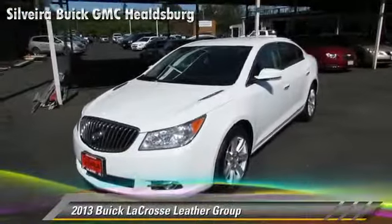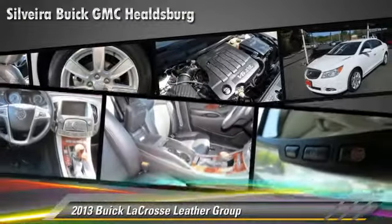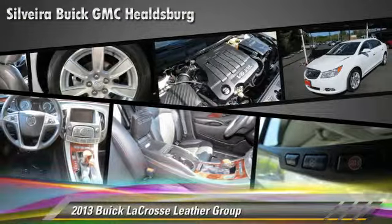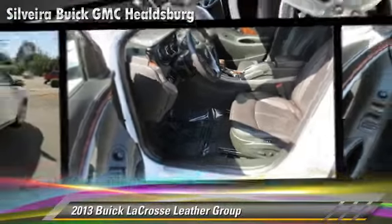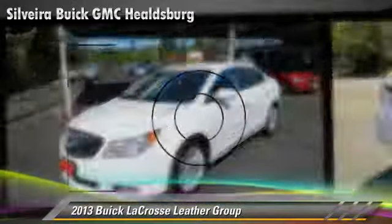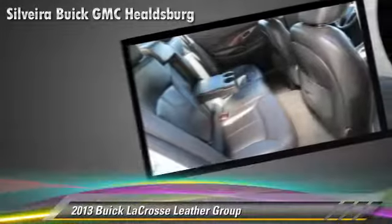Powered by a 3.6-liter V6 engine with a 6-speed automatic transmission, this vehicle has fewer than 20,000 miles on the odometer and gets up to 27 miles per gallon. This Buick features keyless entry, power windows, and alloy wheels.